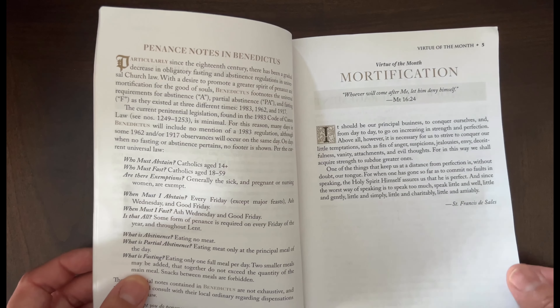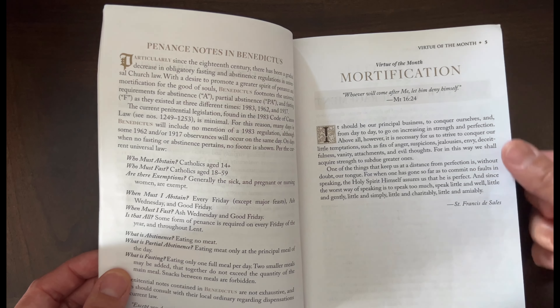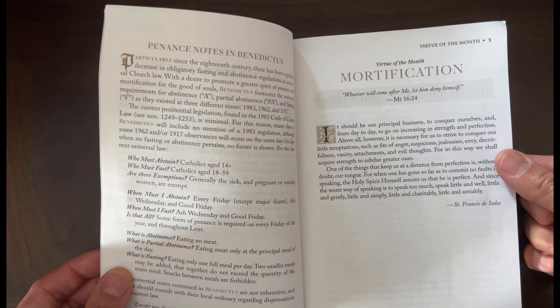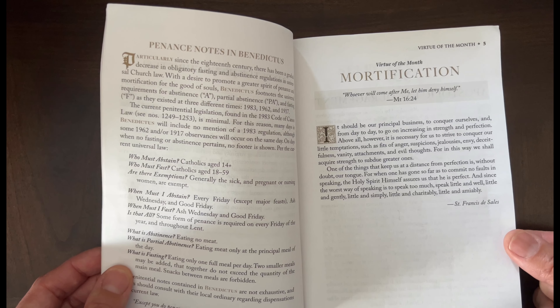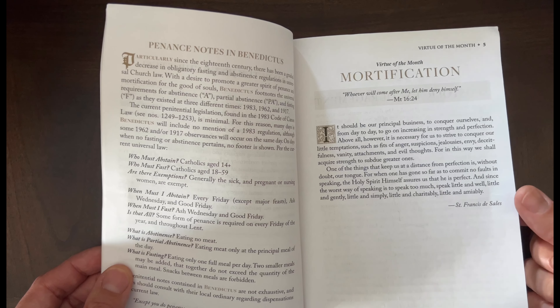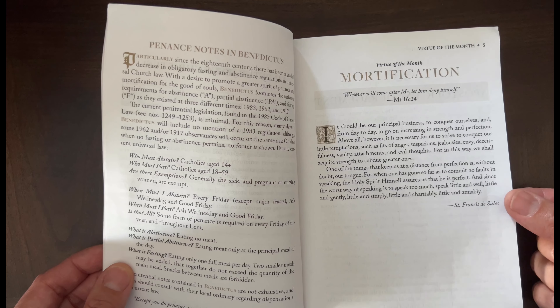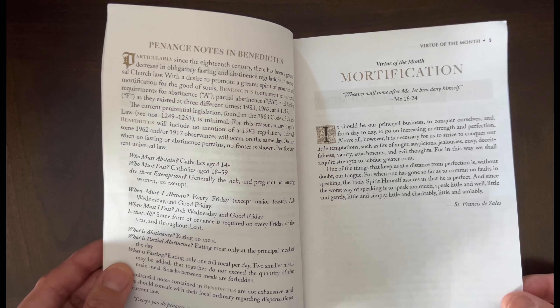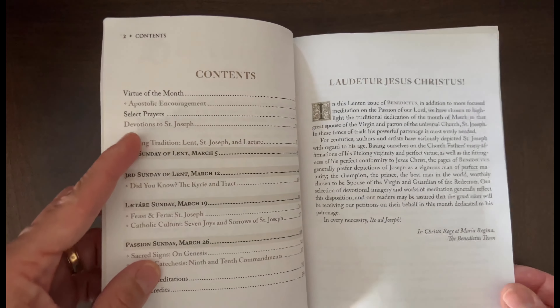One of the first things I like about it is every month there's a virtue of the month. It'll have a quote from scripture and then a quote from a saint, and I find that really useful. My family usually every month will choose a virtue of the month — sometimes we'll go with these ones, or if there's a more pressing need to grow in a certain virtue we'll choose a different one.